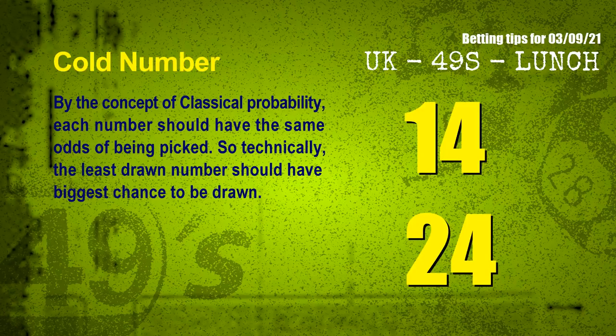At the end of this video, we have two more tips for you: cold numbers and overdue numbers. By the concept of classical probability, each number should have the same odds of being picked, so technically the least drawn number should have the biggest chance to be drawn. After counting thousands of results, the coldest numbers for next draw are 14, 24, and 44.